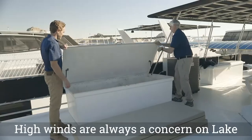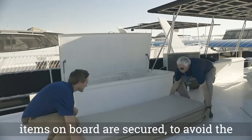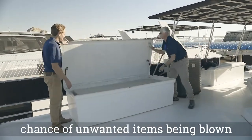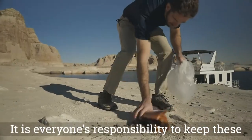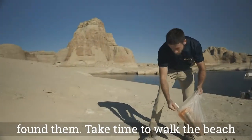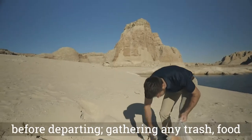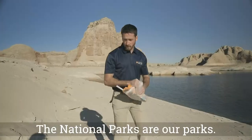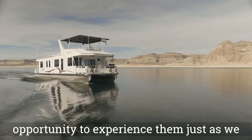High winds are always a concern on Lake Powell. It's important to ensure that all items on board are secured to avoid the chance of unwanted items being blown into the lake. It's everyone's responsibility to keep these beaches as clean, if not cleaner, than they found them. Take time to walk the beach before departing, gathering any trash, food scraps, etc. The National Parks are our parks — generations to come deserve the opportunity to experience them just as we have.